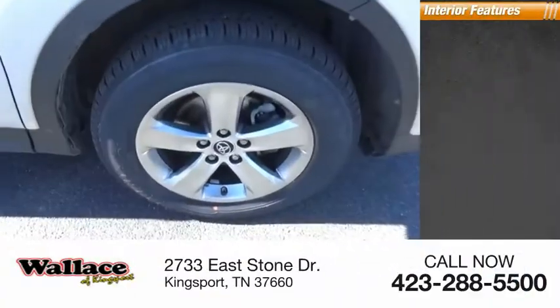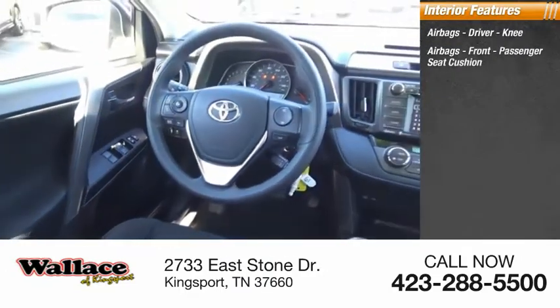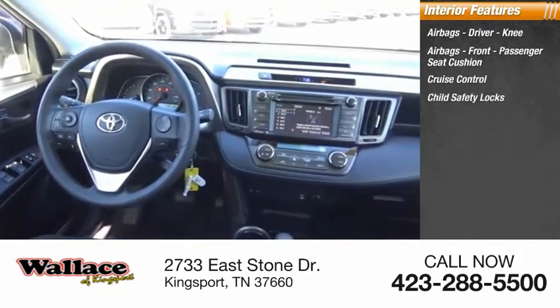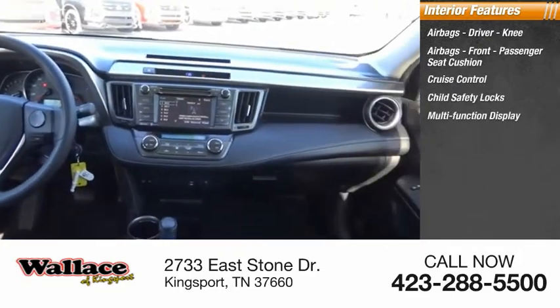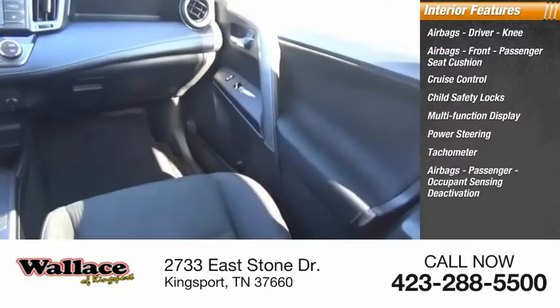Inside you'll find airbags — driver, knee, front, and passenger seat cushion airbags — cruise control, child safety locks, multifunction display, power steering, tachometer, and passenger occupant sensing deactivation.